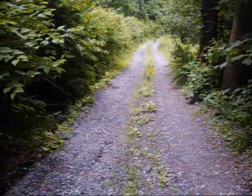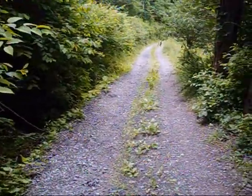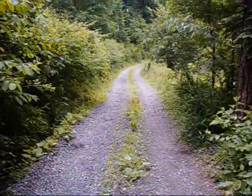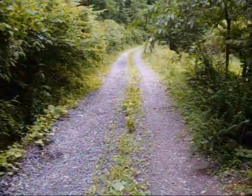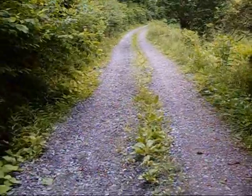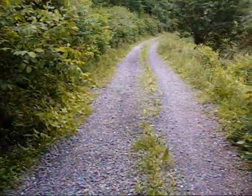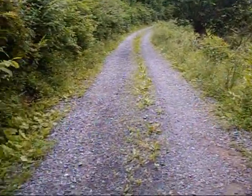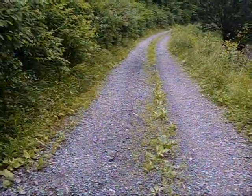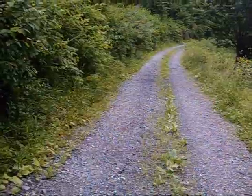Welcome to another adventure. Today we're going to go and recover a bottle that was left behind, and while we're there we're going to do some metal detecting. So when I get there you'll see what I find first.